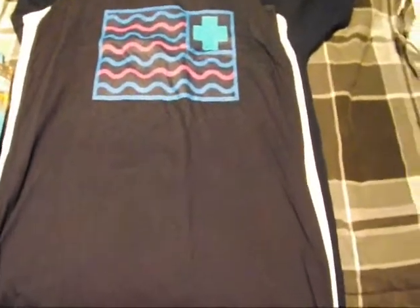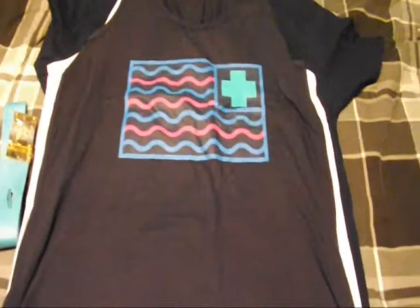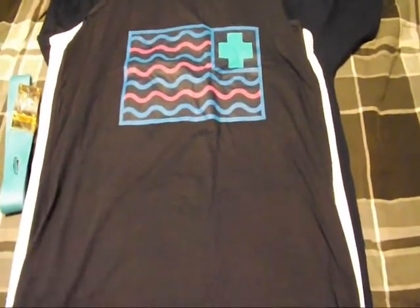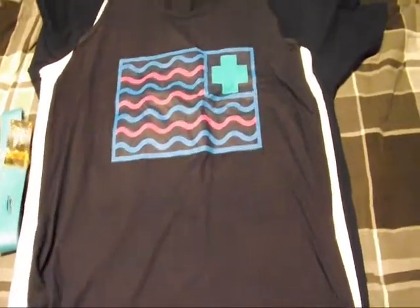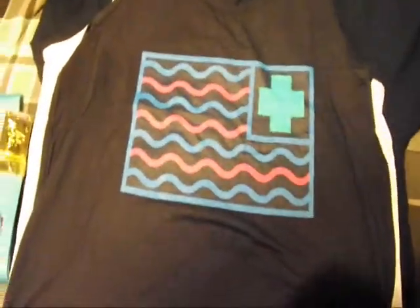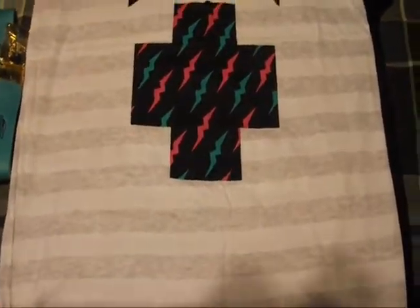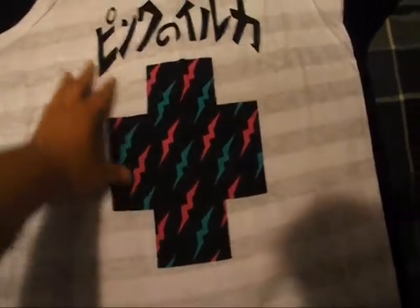I'm going to start with the pickups I got on my vacation first, before I get into the bag. I got this tank — I think this one was from last year, Summer '12 I think. The flag tee in navy. And then here's a more recent drop — I got this, the bolt promo logo tank.